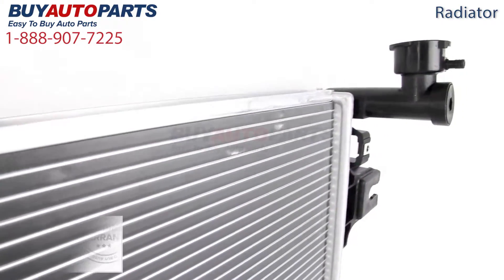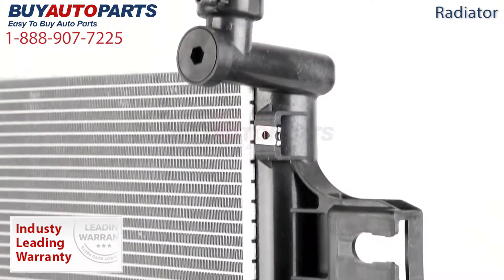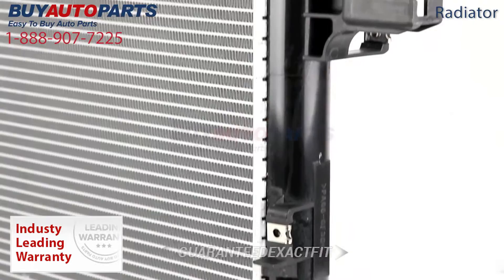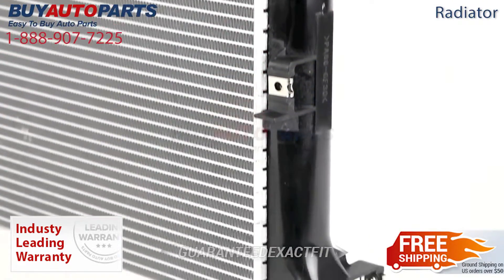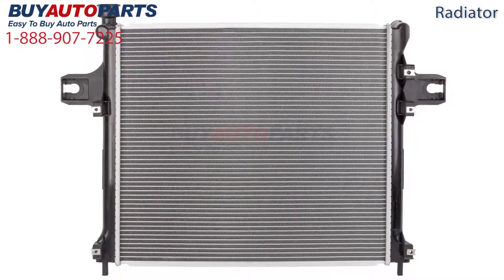Each of these options includes our best-in-the-industry one-year unlimited mileage warranty. Nobody stands behind their products like BuyAutoparts.com. All of our radiators are guaranteed exact fit and include free shipping and the support of our American auto parts specialist. This is a drop-in replacement with factory mountings and connections.